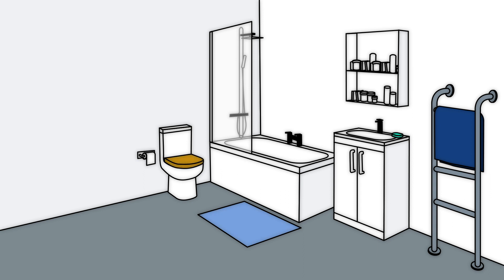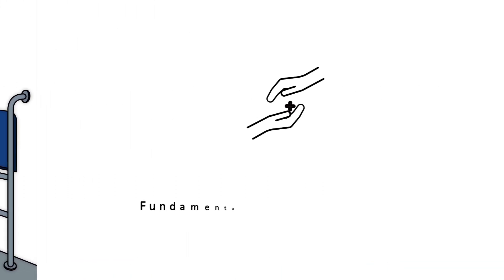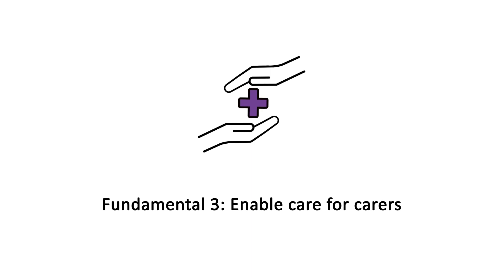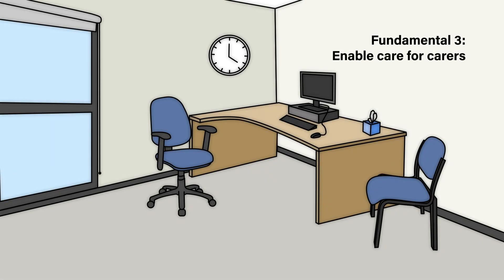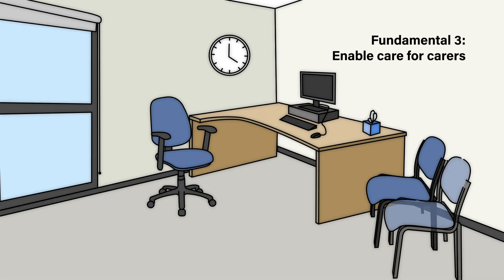Fundamental 3 looks at how we care for carers, many of whom are older and have age-related frailty themselves. Are you providing extra seating or space for the carer, or somewhere for them to wait? These adjustments can help to reduce burnout and admissions to long-term care.